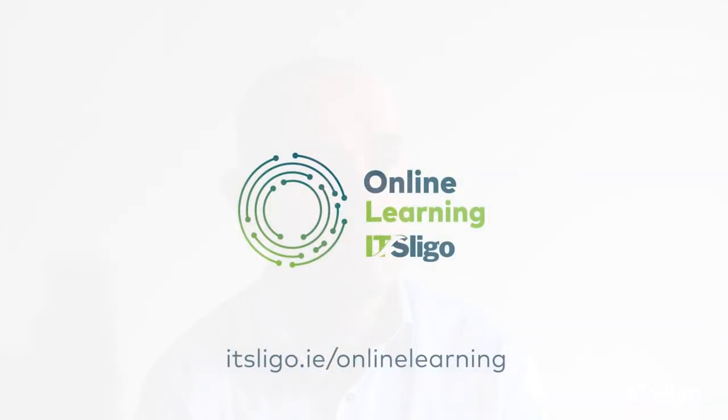The second unique point is that the course is delivered 100% online, so there's no need for students to actually attend IT Sligo. The lectures are live lectures delivered in the evenings and all lectures are fully recorded, which is a very positive aspect of the course.